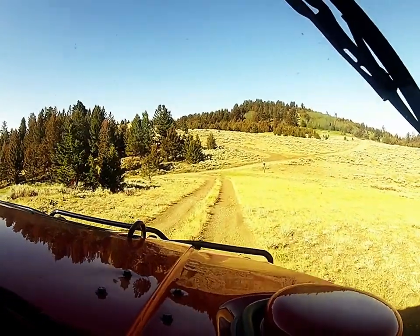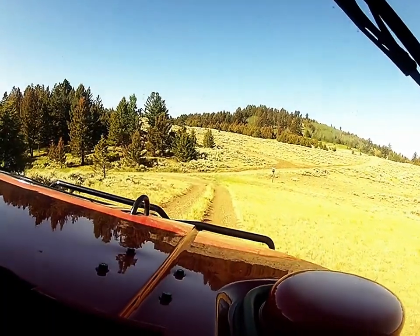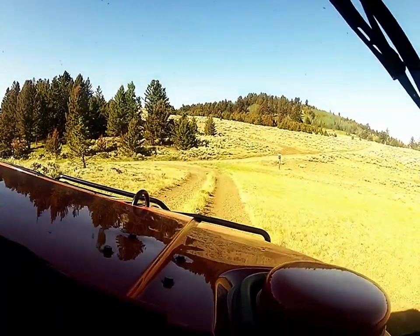Are you ready? Yeah. Did you see anything? I'm on it. You're late.